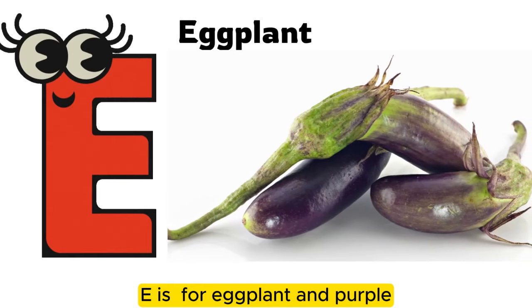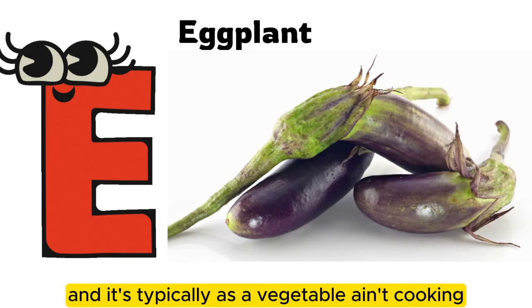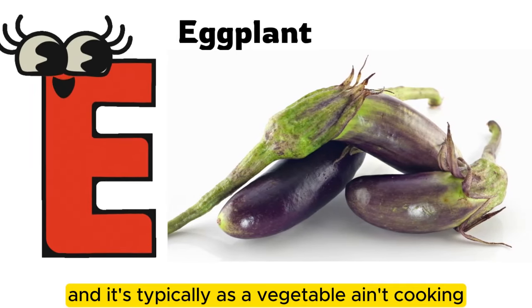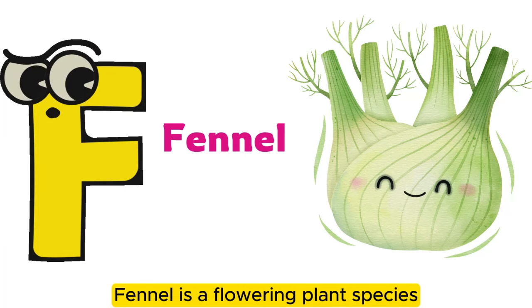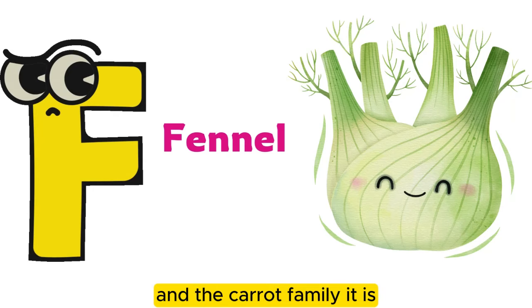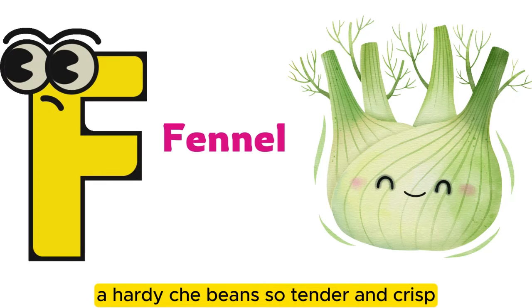E is for eggplant, purple and round. It's typically used as a vegetable in cooking. F is for fennel with flavors profound. Fennel is a flowering plant species in the carrot family.